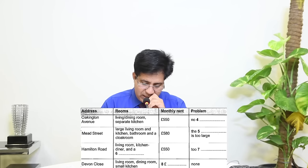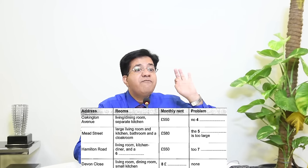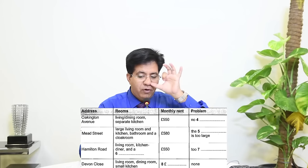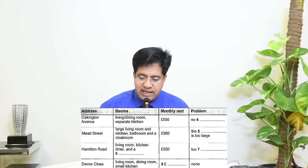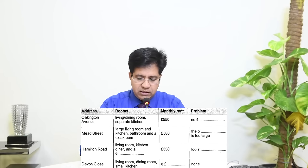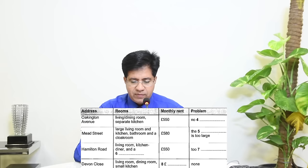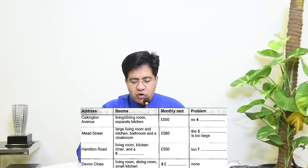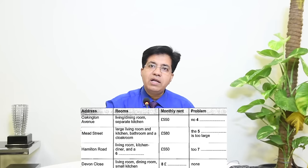Question seven: the blank says 'too dash.' For 'too' (T-O-O) they can use the words 'very,' 'quite,' or 'pretty' in the audio. Audio: 'That looks rather nice — but whereabouts in Hamilton Road? Towards the western end. Oh, that'll be very noisy — I know the area. Yes, it's pretty lively.' 'Very noisy' means 'too noisy' — answer is 'noisy.' Correct spelling is important.